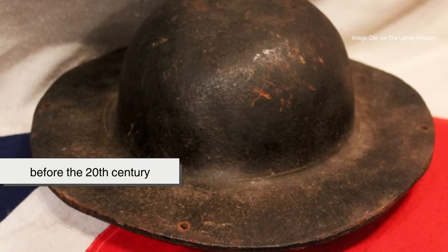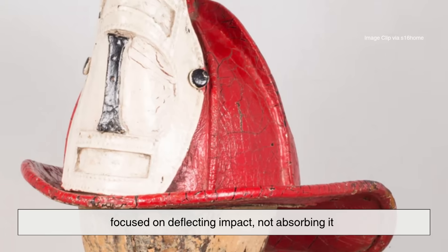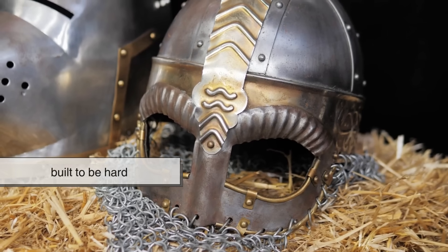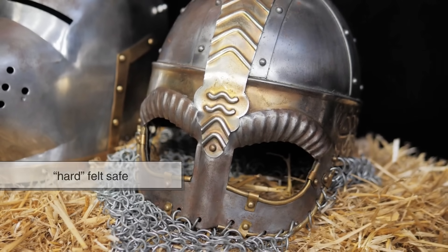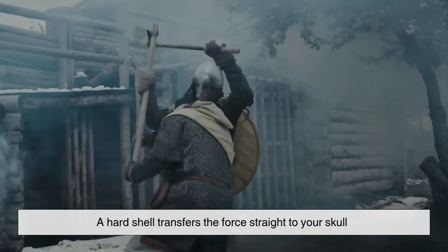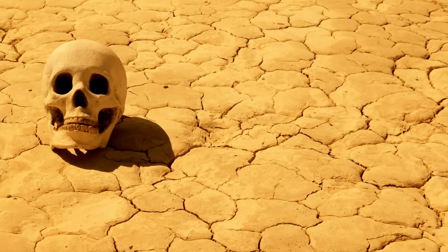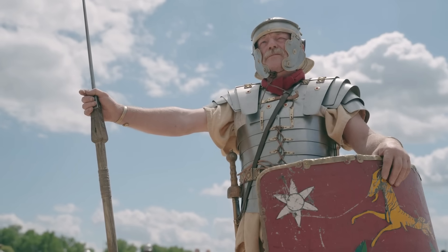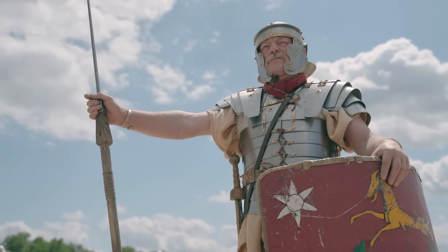Everything before the 20th century focused on deflecting impact, not absorbing it. Helmets were built to be hard because hard felt safe. The irony: a hard shell transfers the force straight to your skull. It took centuries and a few cracked heads before we realized that what really saves you isn't hardness — it's cushioning.